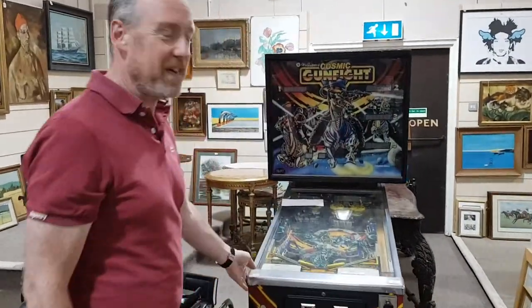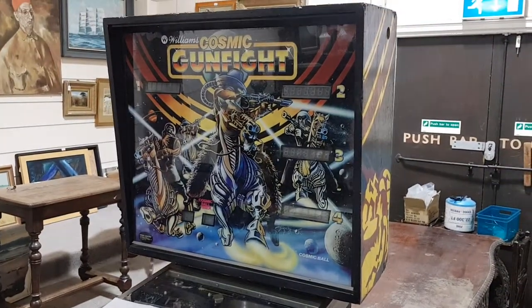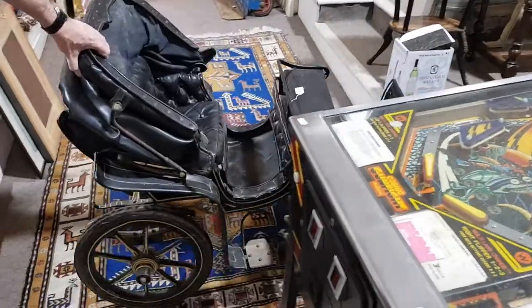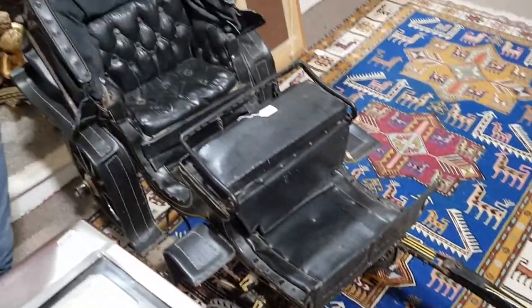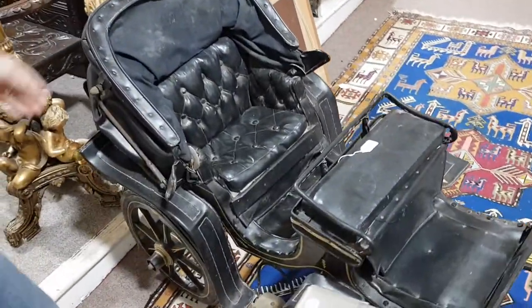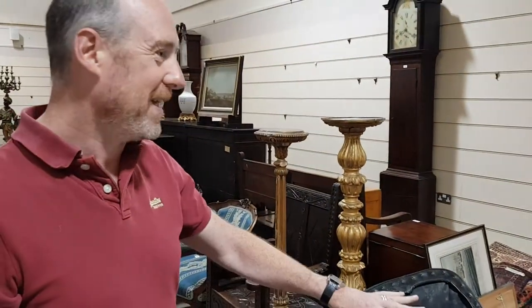There's a pinball machine — Cosmic Gunfight, 1982 — and I'm told it works. That's going to be £500 or £600. There's also a little carriage, the size that would be drawn by either a goat or a dog, about 1900. It's a magnificent thing — look at the buttoned upholstery in there. Probably going to be £500, £600, £700 — a nice sort of garden feature.